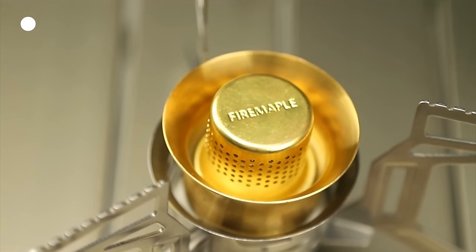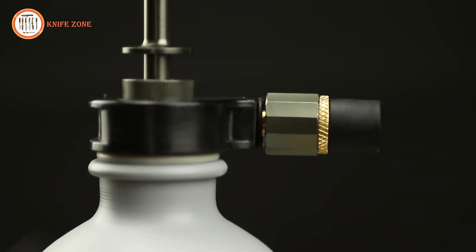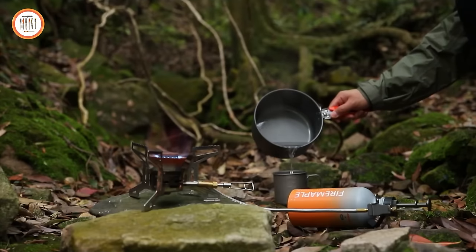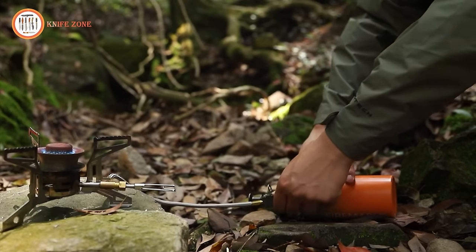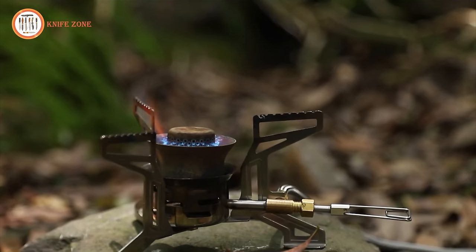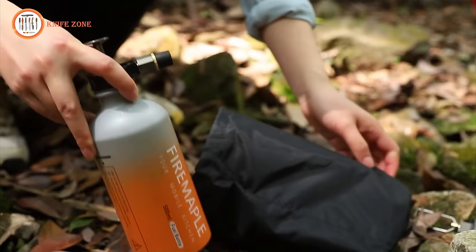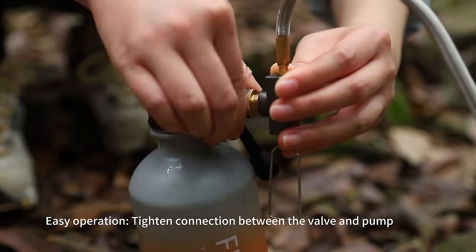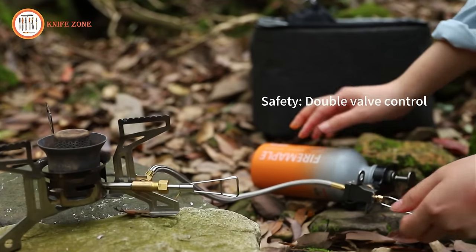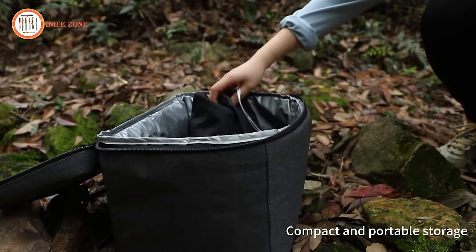Its ability to simmer allows for delicate cooking without the risk of burning. Easy to maintain with the included repair kit, this stove features two fine control valves for precise flame and heat control. Weighing only 501g and measuring 135 x 62 x 960 mm when folded, it puts out 3,000 watts, boiling a liter of water in under 4 minutes. Constructed with high-quality stainless steel and aluminum, the Lava Multifuel Stove Kit is durable and robust, perfect for camping, hiking, backpacking, fishing, trekking, and various outdoor activities.